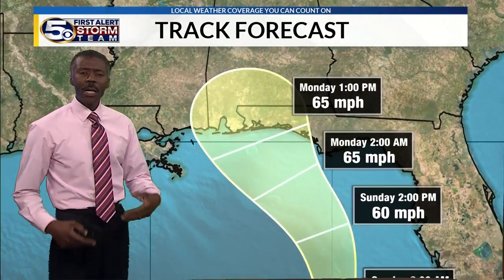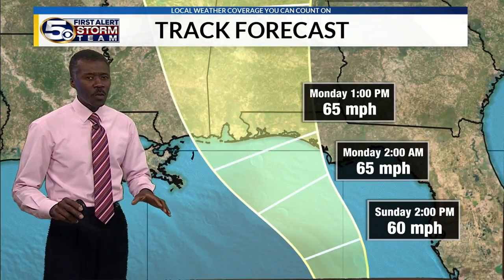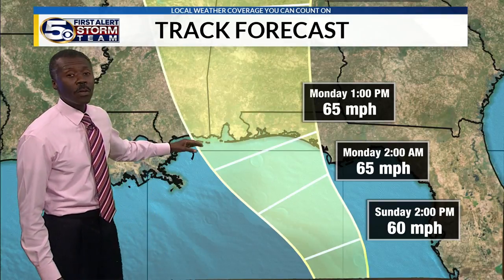Watch what happens to the wind in the projection tomorrow from the National Hurricane Center — going from 50 to 60 miles an hour by mid-afternoon, becoming a stronger tropical storm, and then maintaining that wind speed. 65 miles an hour is not too far from hurricane status, so we'll watch it very carefully as it approaches the northern Gulf of Mexico.